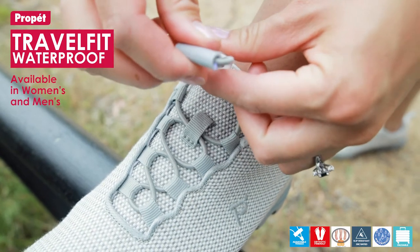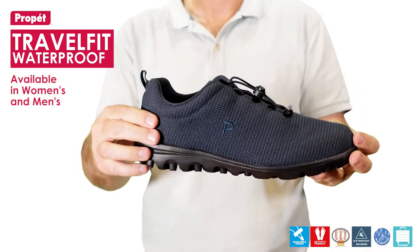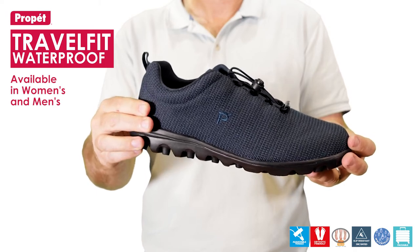Quick access in and out of the shoe with the adjustable toggle closure. Firm heel counters reduce foot fatigue with a padded collar for enhanced comfort.